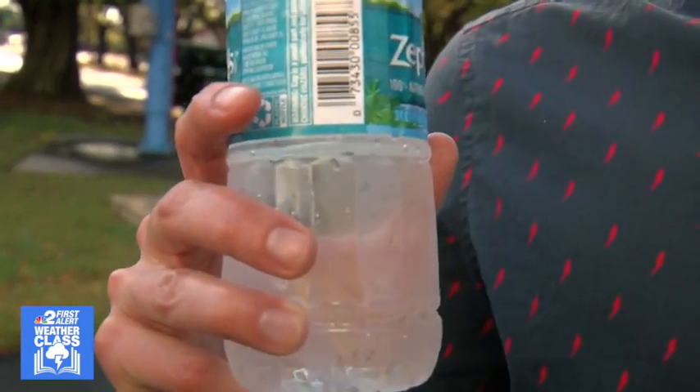Hi there, I'm NBC2 meteorologist Jason Dunning, and for today's edition, I've brought with me the single most important thing that weather brings us — water. Or, in the world of weather, rain.